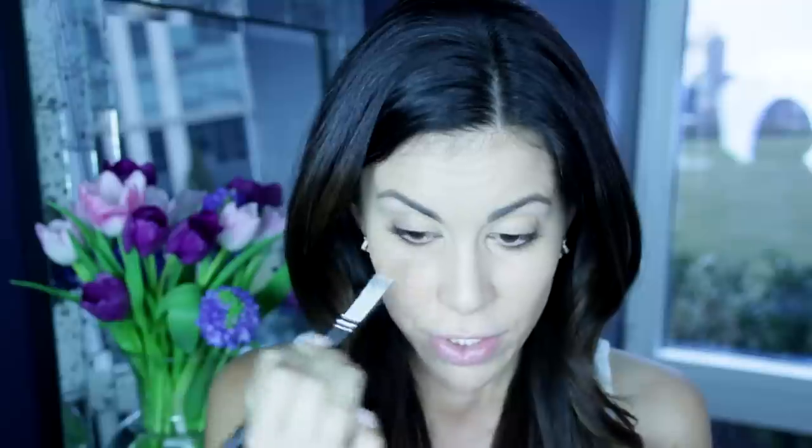Today I'm using two concealers. The first is Bobbi Brown Corrector in Light Peach. This is perfect for concealing really dark circles, purple undertones, and green undertones underneath the eye. I'm going to take my MAC 252 brush, dip it into my concealer, and warm it up on my hand just a little bit. You want to work it into the inner corner of your eye and the lower lash line right underneath it, then pat into place.